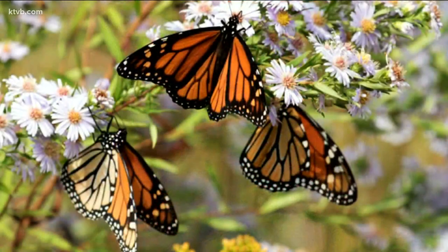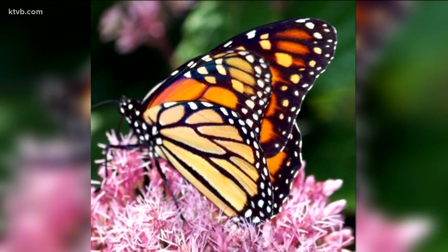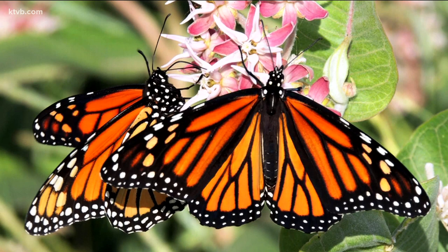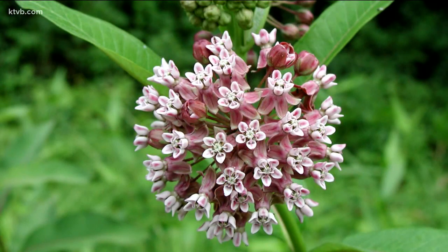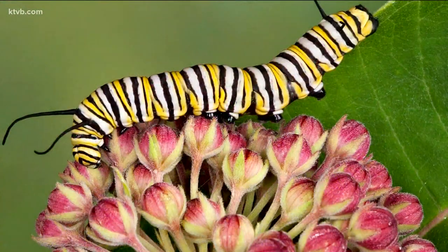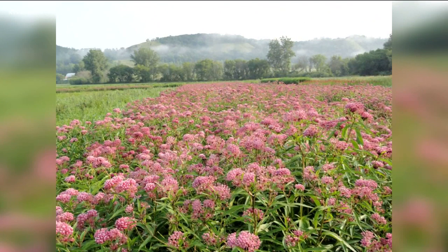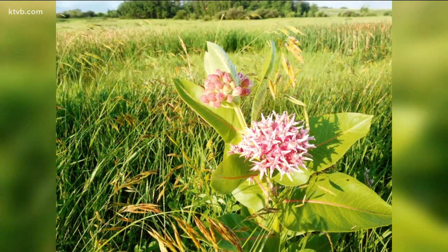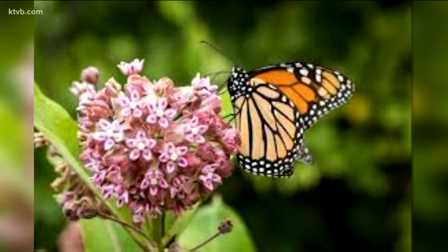Another beautiful pollinator is the monarch butterfly — it happens to be Idaho's state insect — and their numbers have also been plummeting in recent years. Droughts, the widespread use of pesticides and weed killers, and the loss of habitat are the main reasons for the monarch's decline here in the western U.S. One of the biggest problems is the lack of a necessary food source: the milkweed. Monarchs need milkweed — in fact, it's the only thing that young monarch caterpillars, which transform into monarch butterflies, will eat.